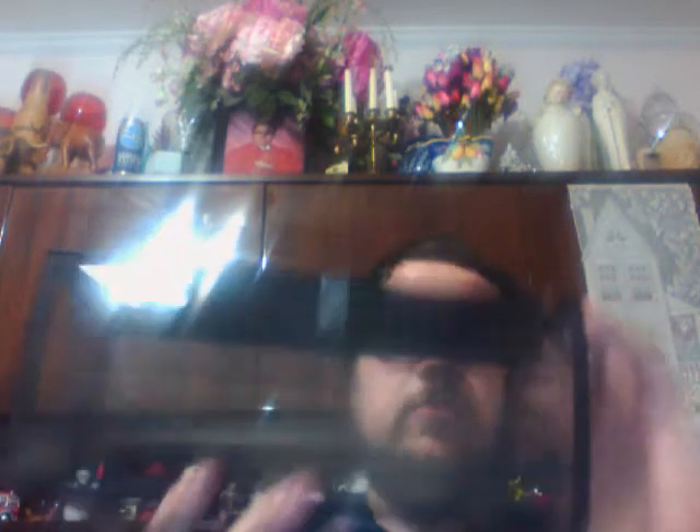Everything I got is from Hearth and Hand with Magnolia. I got this glass box — it holds candles on top, and you can put whatever you want inside the glass. I really think this is a cool concept. I don't know what I'd put on the inside, but I have an idea. This was regularly $22.99 and I got it for $2.29. They also had a gold one but I'm not sure it was 90% off, so I just went with the black.